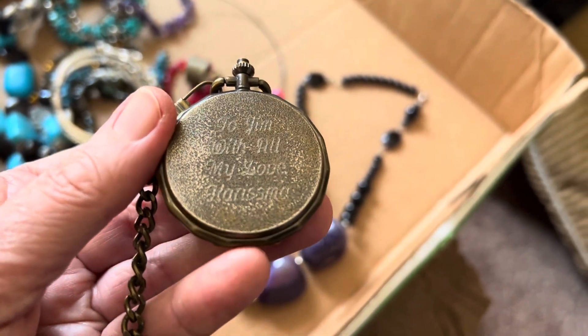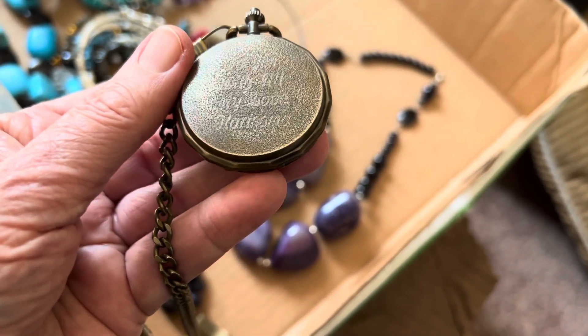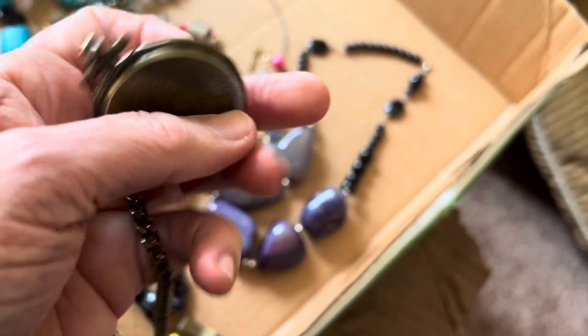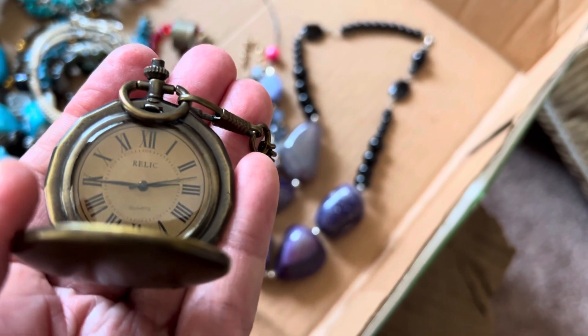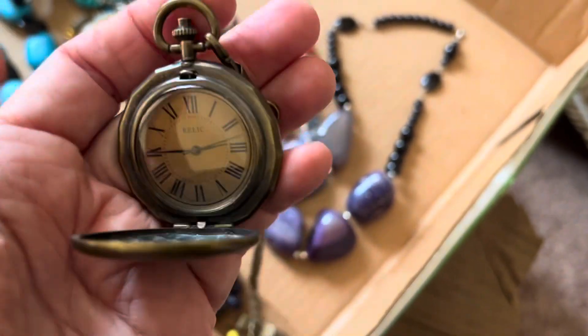To Jim with all my love — I can't read who it's from. Relic is the company.